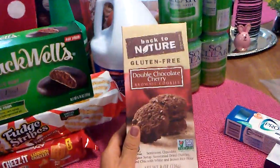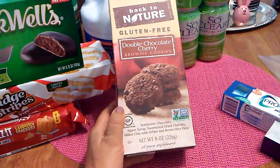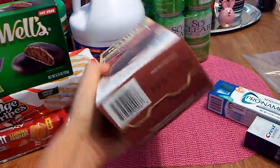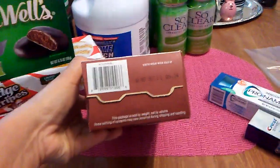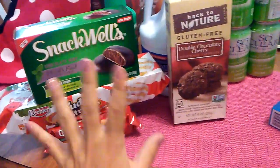I was happy to find Back to Nature gluten-free double chocolate cherry brownie cookies. Back to Nature is a great brand. I picked up just one box because I've never tried their black cherry fudge cookies. The expiration date is September 9th, 2017. As you can see, I got a lot of snacky type stuff.